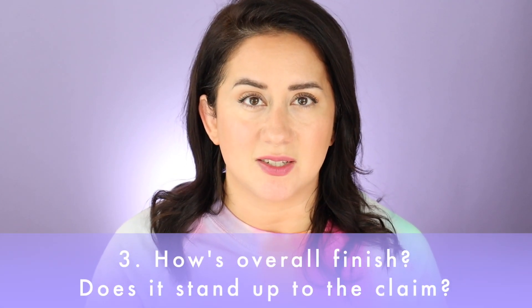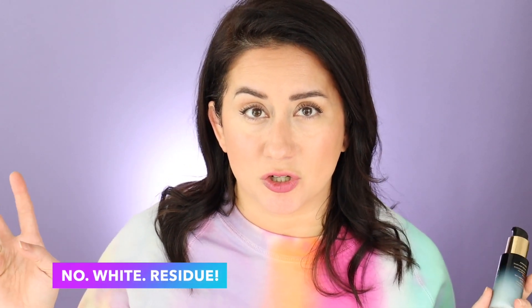It received a three out of five on the scorecard. Next up: finish. Specifically with SPF, does it have a white cast or leave white residue? Not at all. Mara evidently has a signature glowy finish — I'm not as familiar with them, but it held up to that claim. It looks slightly glowy; when I think dewy I think wet, but this looked more like a glow.